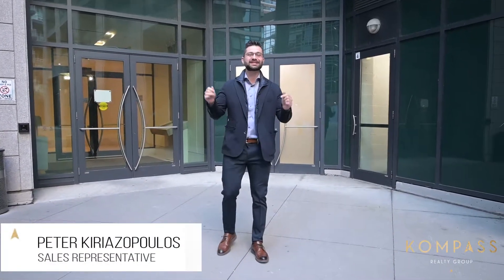Hey, it's Peter with the Compass Realty Group. We're here at 600 Fleet Street at the corner of Bathurst and Lakeshore. We're very excited to present to you unit 506. If you love the hustle and bustle of the city life, you're gonna love this unit. Now let's head up and meet Ed.